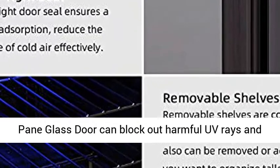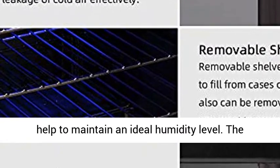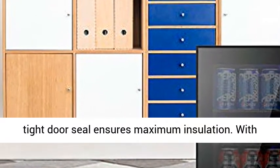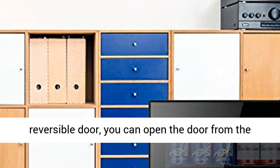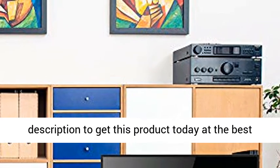Double Reversible Glass Door. The Double Pane Glass Door can block out harmful UV rays and help maintain an ideal humidity level. The tight door seal ensures maximum insulation. With the reversible door, you can open it from the right or from the left.